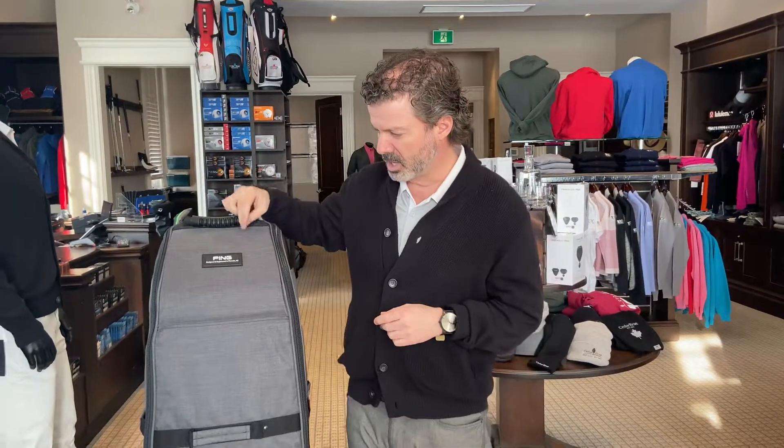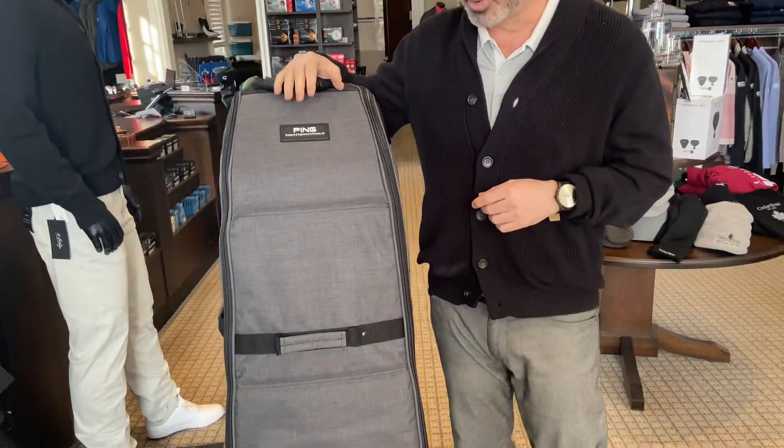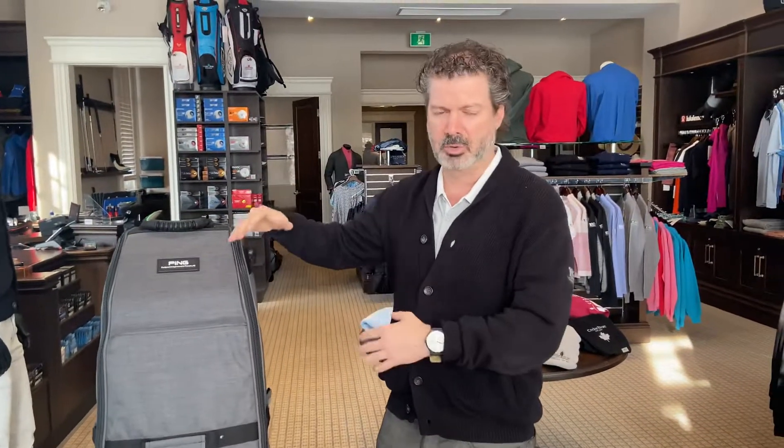With that being said, we've just got a new shipment of our Ping travel bags, and these bags are great because they're plenty big — you can put not only your golf clubs but your shoes and your clothing and whatnot in there.